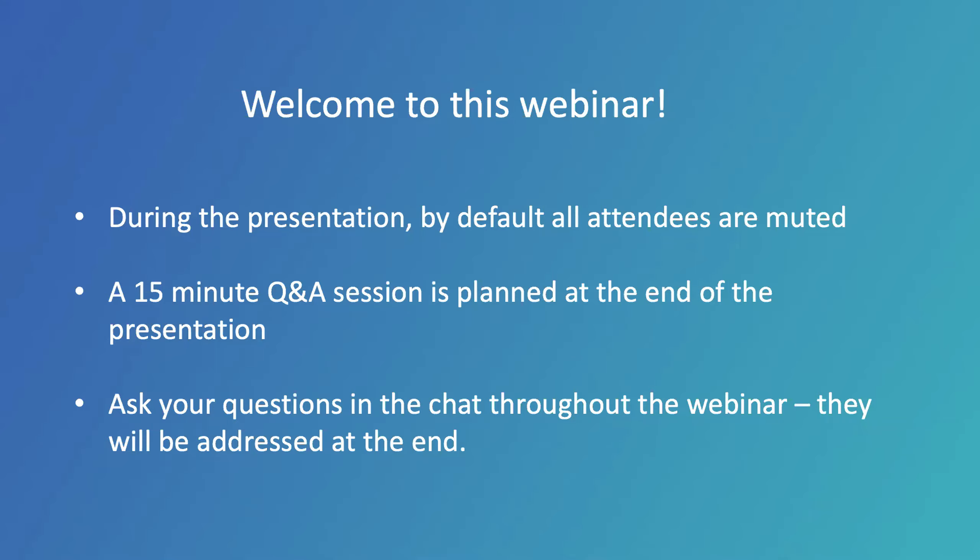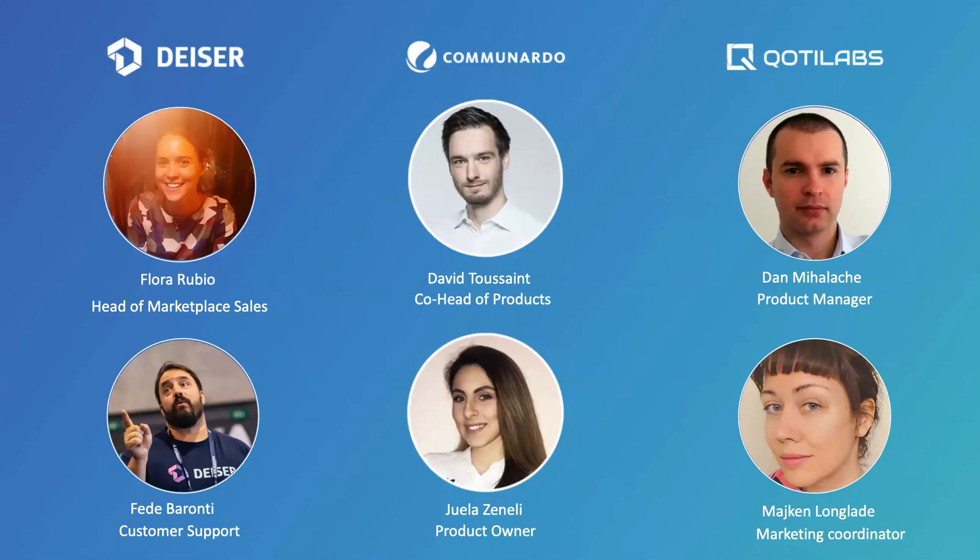Before starting, I want to introduce you to the speakers. I'm Flora, Head of Marketplace Sales at Deiser. Today I'm with my colleague Fede, who is in charge of our Customer Support Department. We'll show you how to transform JIRA into a productive project tracking and reporting tool, especially thanks to our app Profield.